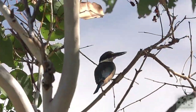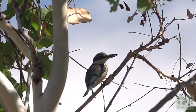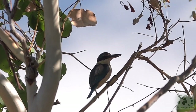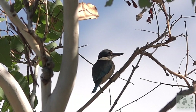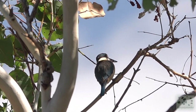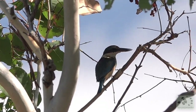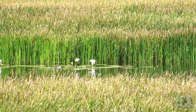This is a sacred kingfisher. And have a look at these gigantic water lilies. Amazing.